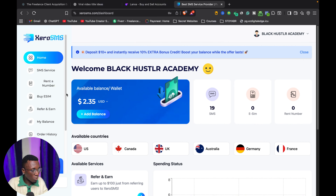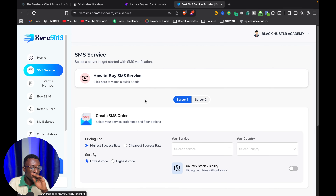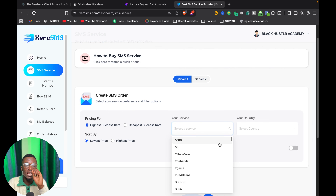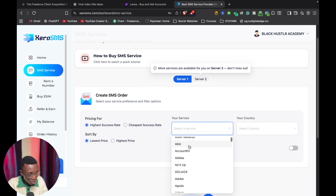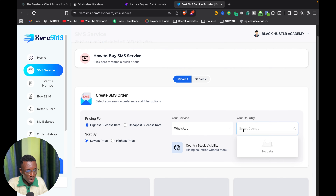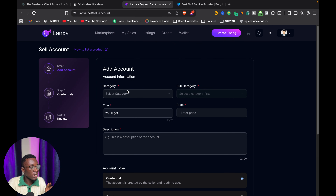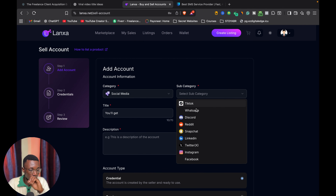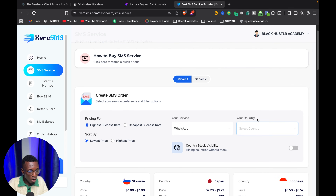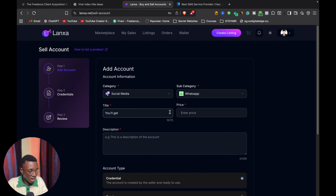The very first website is ZeroSMS — a platform that gives you access to phone numbers for online verification. I'm going to log in and show you how to do this. You add balance by selecting any payment method of your choice. Under SMS Service, you can check all the available services — one of the most demanded is WhatsApp. When you click on WhatsApp, the available countries load up, including US and UK.